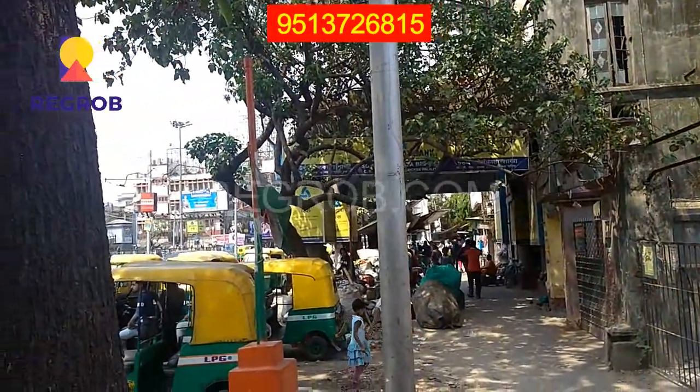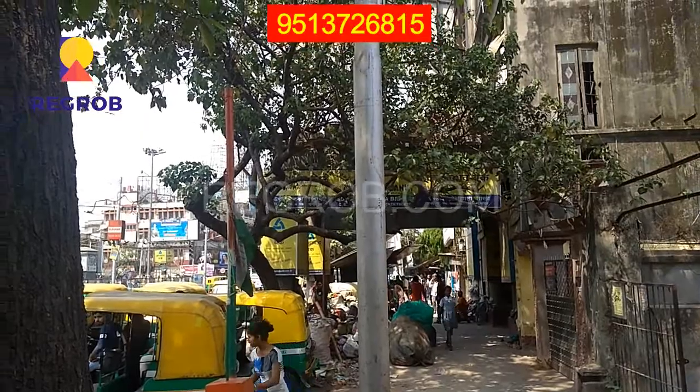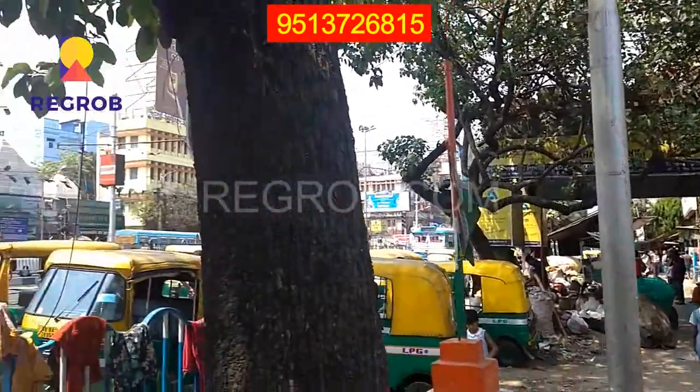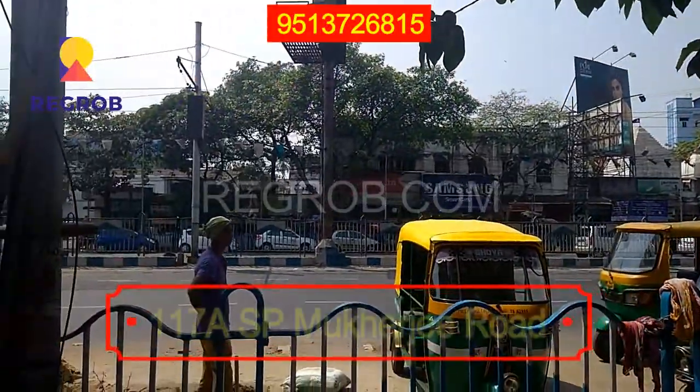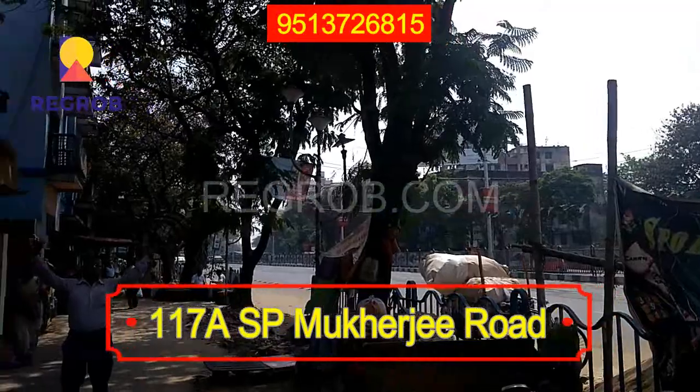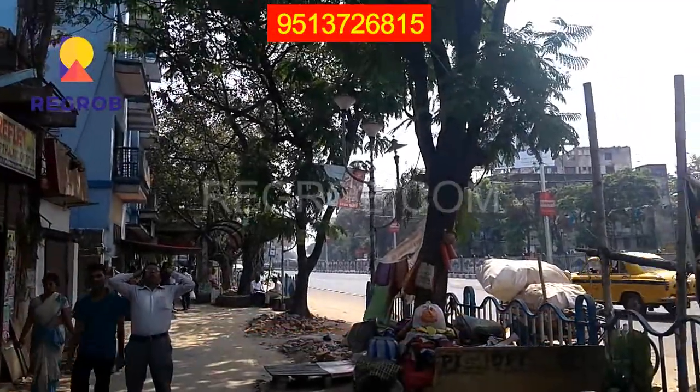This is Raj Bihari crossing over here. This way goes to Kalighat. This newly launched project by Swastik Group is located at 117A SP Mukherjee Road, Kolkata. That way goes to Modi Ali.